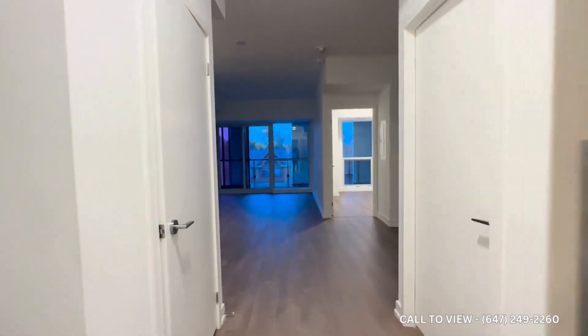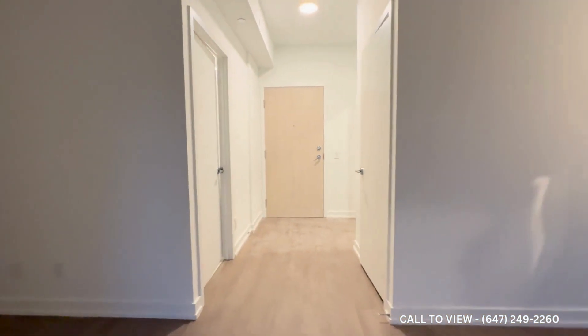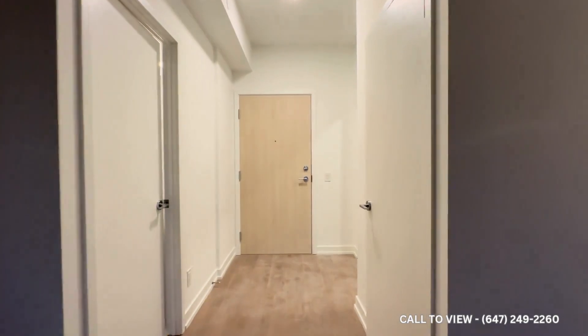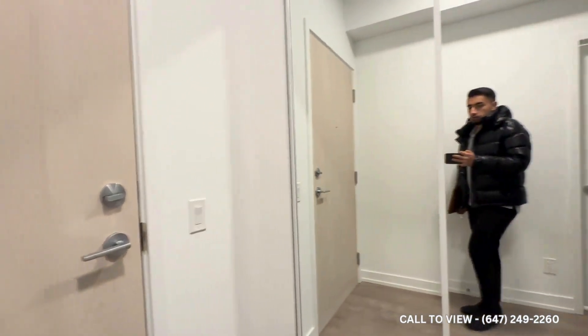Hello and welcome to unit 327 here at 181 Shepherd Avenue East in North York, Ontario. This is a beautiful brand new one bedroom plus den, and you also have one parking spot.